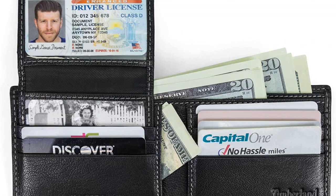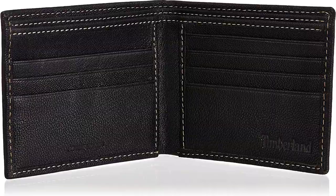I love the convenience of the Passcase feature, which allows me to easily access my cards. The wallet also looks great and is very stylish. I highly recommend this wallet to anyone looking for a quality wallet that provides security and convenience.